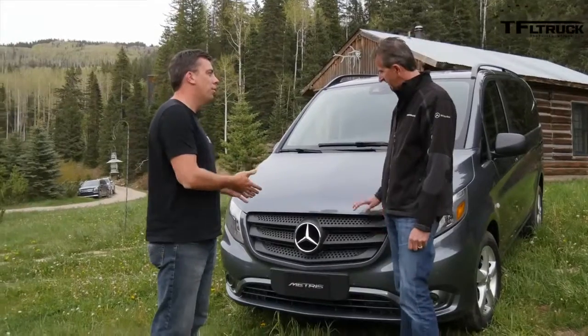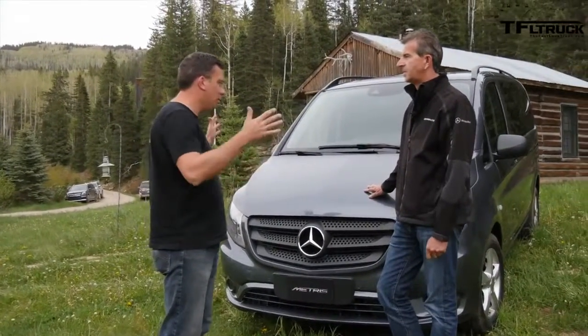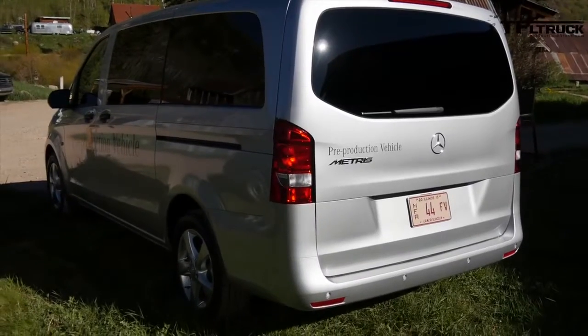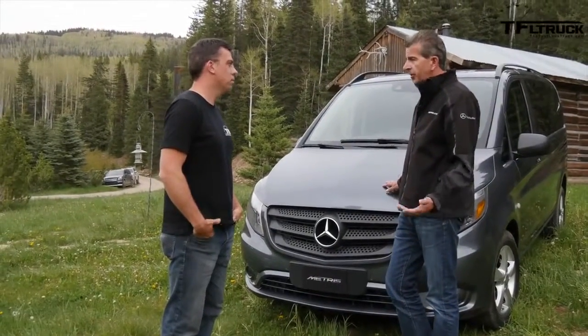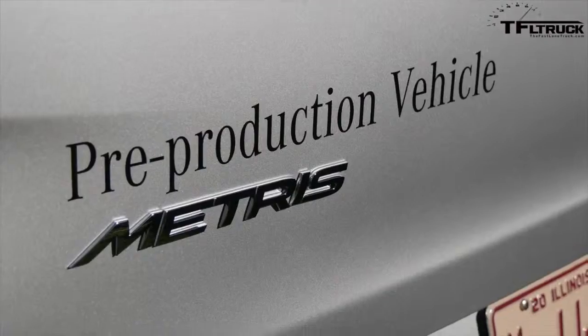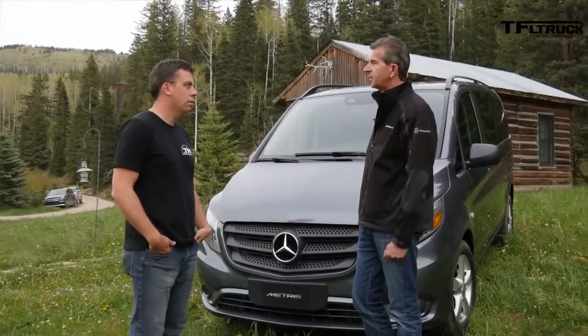So this is an all-new entry for the American market, right? It's the 2016 Metris. Can you tell me what's going on with this van? Yeah, we're really excited to bring the 2016 Metris to the United States. This is the all-new mid-size van from Mercedes-Benz. It's going to launch October 1 as a 2016 model, with a starting price of $28,950 for the cargo version. It's a very aggressive price point for Mercedes-Benz.